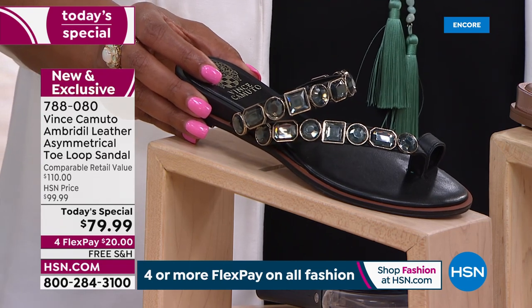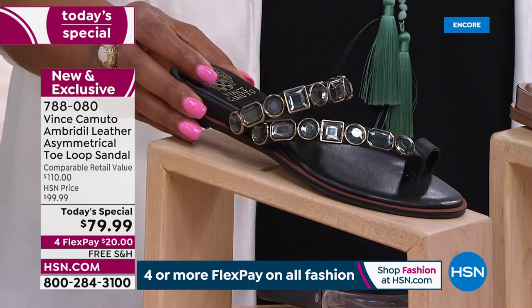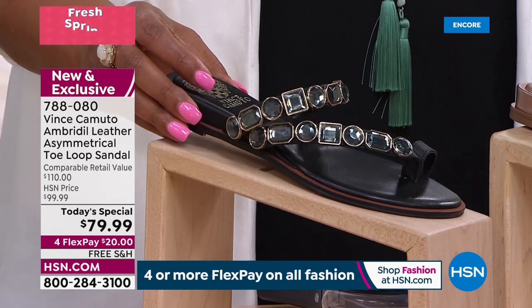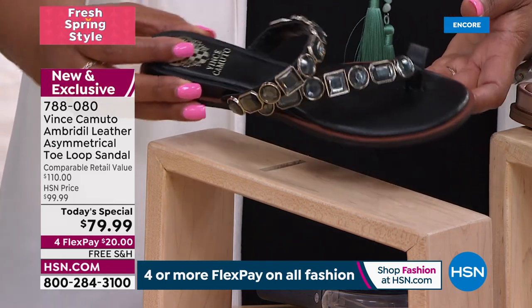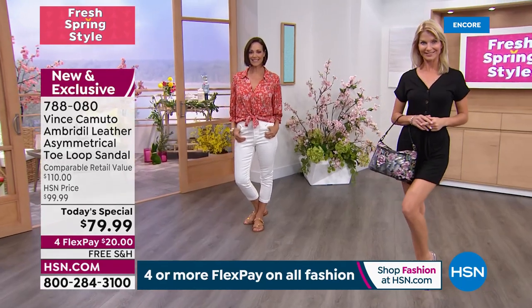Now the sizes — you're going to be so thrilled. We're very size inclusive: size 5, 5½ to 12, medium or wide. If you know anybody who has a wide foot, call them up right now, because you have never seen a shoe this beautiful. Item number 788-080.